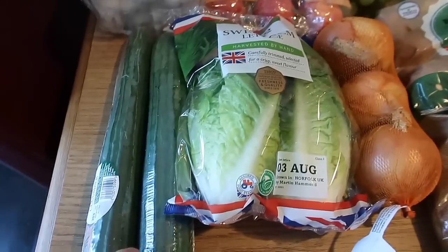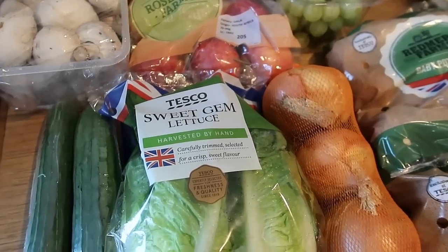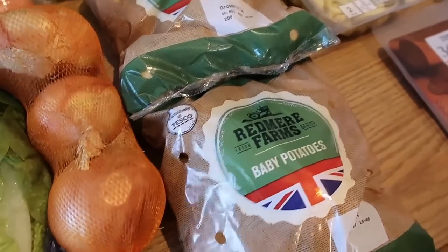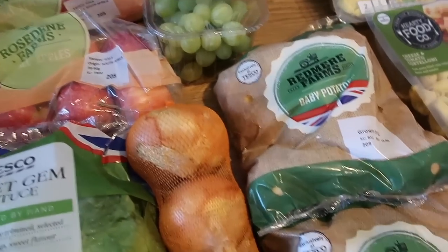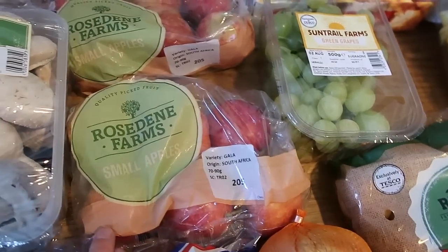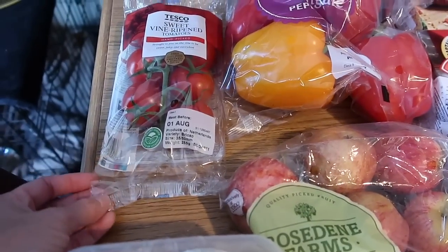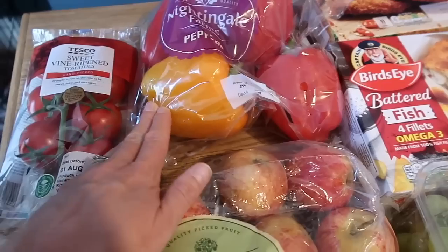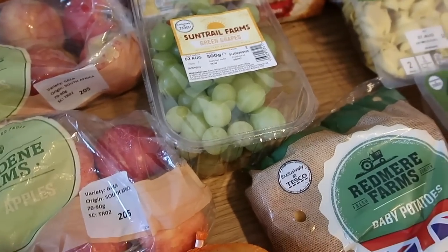So fresh fruit and veg wise: a couple of cucumbers, some sweet gem lettuce — Tesco are doing their half-price offers at the moment so these are 49p. I got two lots of baby potatoes to make some potato salad, some brown onions, two lots of small apples, some mushrooms, some sweet vine-ripened tomatoes — these are only 49p at the moment. Some Nightingale Farms peppers and also some green grapes.